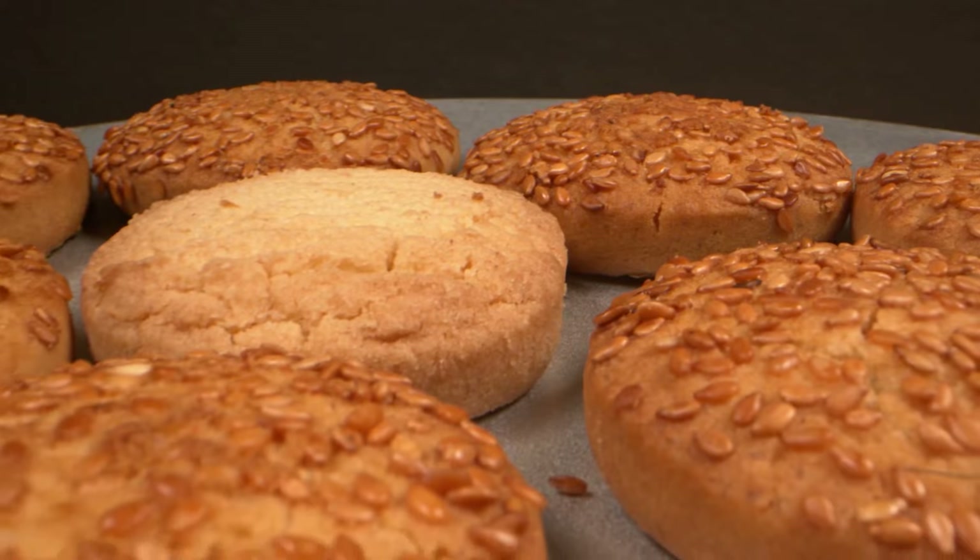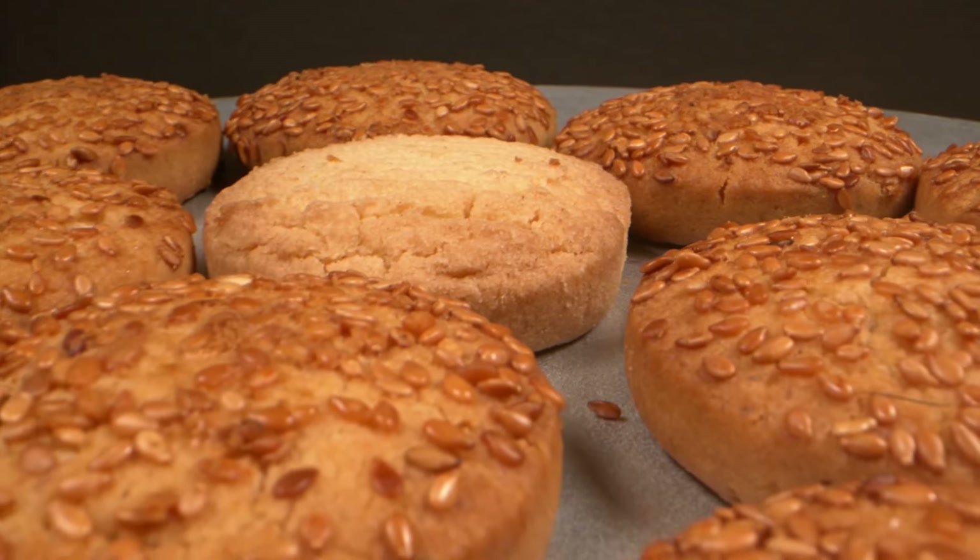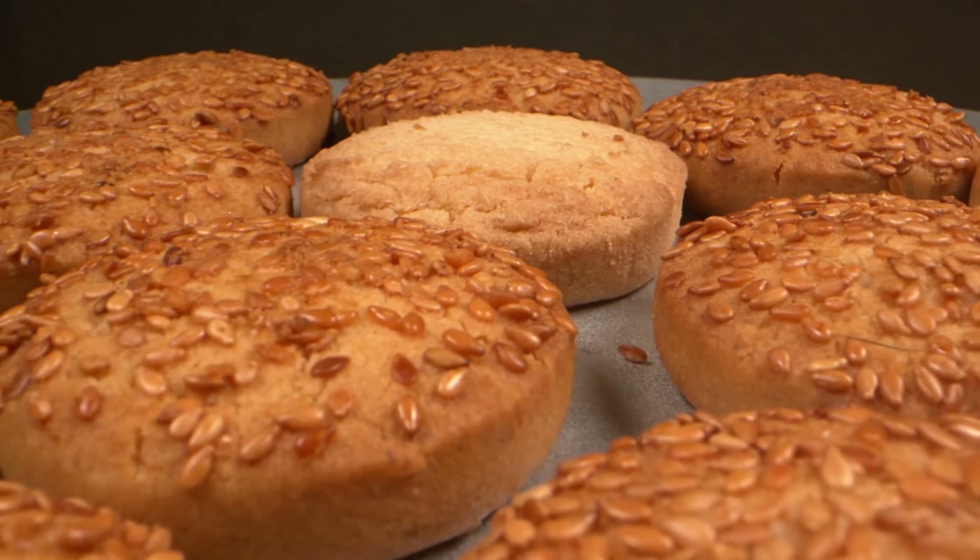According to the team, that's the highest known score for cookies made of repurposed waste biomass and plastic. Still, challenges remain, like getting the public on board with eating waste-derived food.